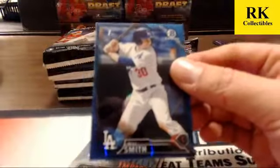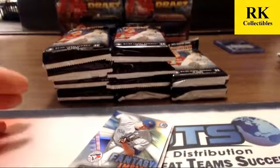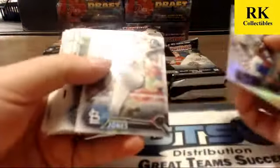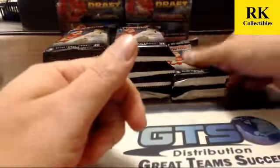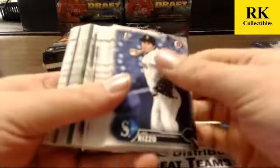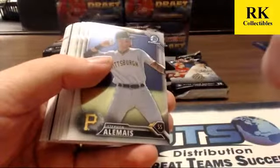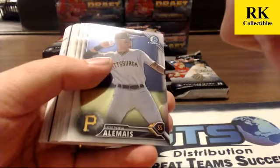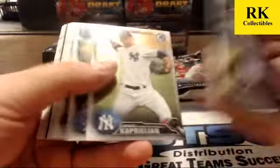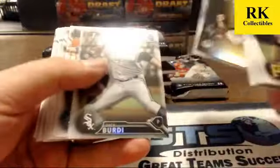Will Smith blue chrome, 43 of 150. Connor Jones and Tyler Jay refractors. Got a green paper at the start here of Jacob Hayward for the Giants, number 37 of 99. Dalton Jeffries insert, Garrett Hampson and Zach Birdie refractors.